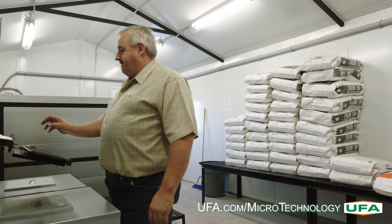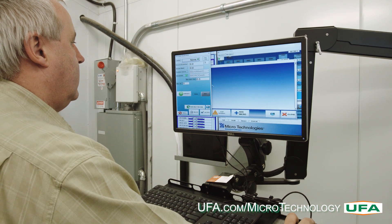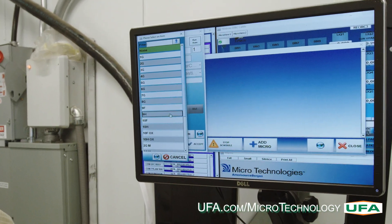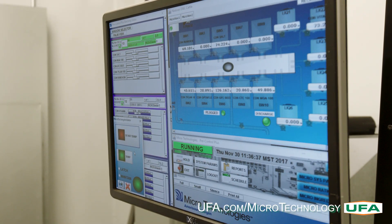UFA is the exclusive Canadian supplier of microtechnology feedlot solutions. With just a few clicks of the mouse, you can operate this simplified technology and build customized loads for all of your pens.